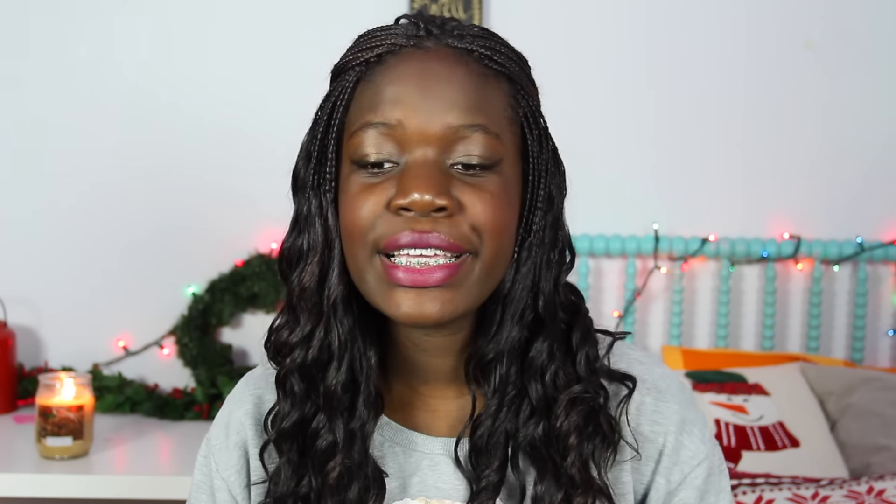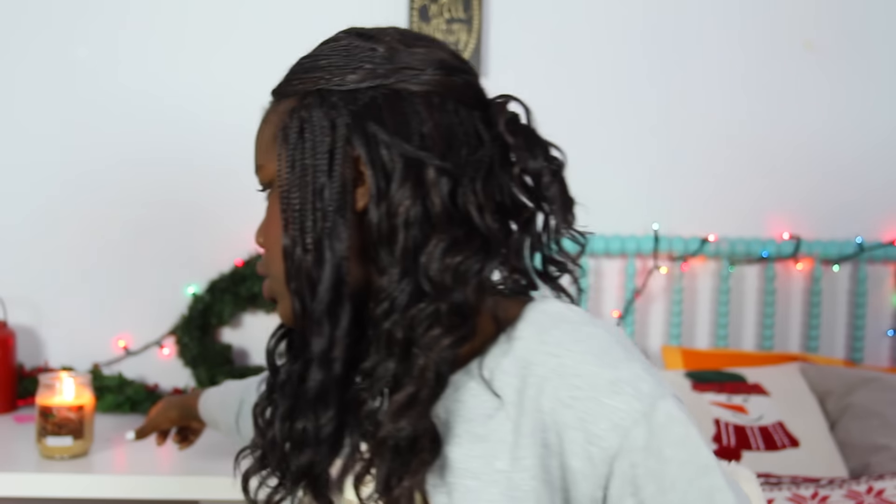My next essential is definitely candles. I'm obsessed with candles. My newest Christmas candle is called Holiday Spice — it just smells like Christmas. The next one I have is Apple Cinnamon, which also smells like spice and Christmas. Then the last one I've had the longest — I got it last Christmas from Urban Outfitters and it's called Moon Sparkle. If you were to smell it, you wouldn't think it smelled like Christmas, but it reminds me of when I first started YouTube because I always had this candle lit in the background of my very first videos. I plan to start lighting it when my winter break starts.